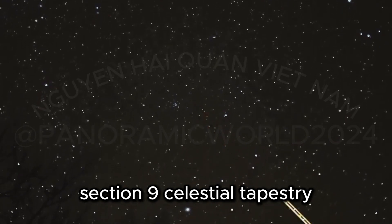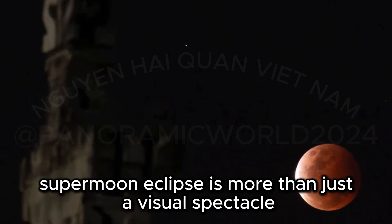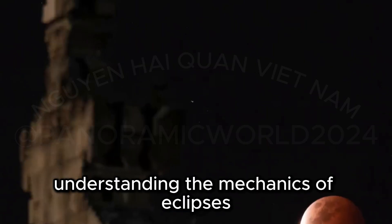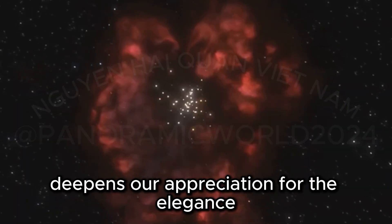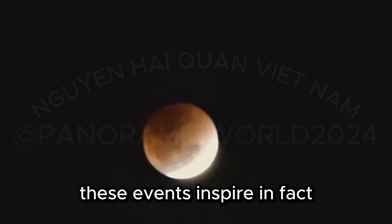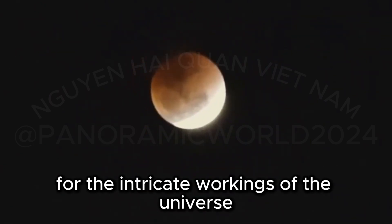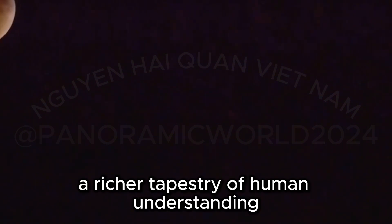The blood-red supermoon eclipse is more than just a visual spectacle — it's a testament to the power of science to explain the universe around us. Understanding the mechanics of eclipses, the interplay of gravity, light, and celestial motion, deepens our appreciation for the elegance and complexity of the cosmos. Science doesn't diminish the sense of wonder these events inspire; in fact, understanding the science behind them only enhances it. Science and wonder aren't mutually exclusive — they complement and enrich one another, weaving together a richer tapestry of human understanding.